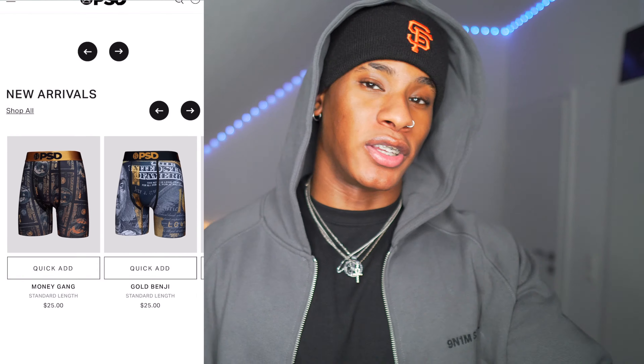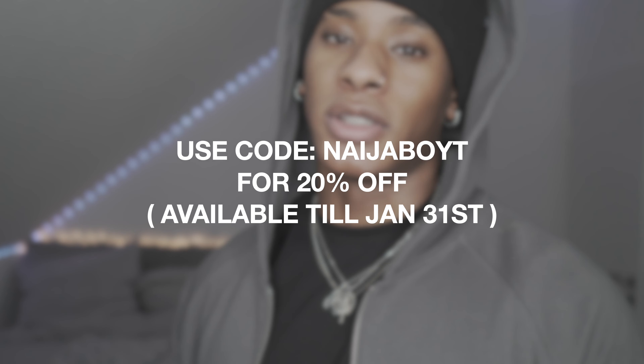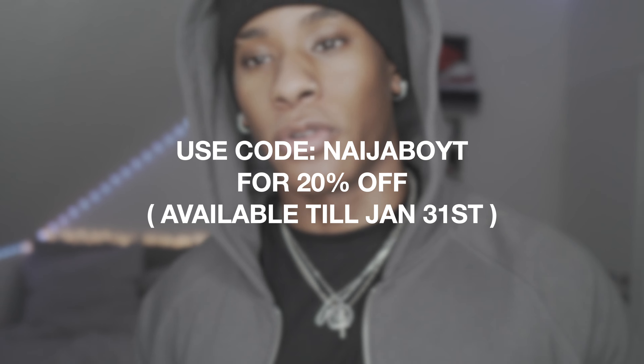They sent me a cool little package and also gave me a code for you guys — good to the end of the month. The code is like I said, use my code to get yourself a cool little 20% off your order. With that being said, let's hop right into today's video.